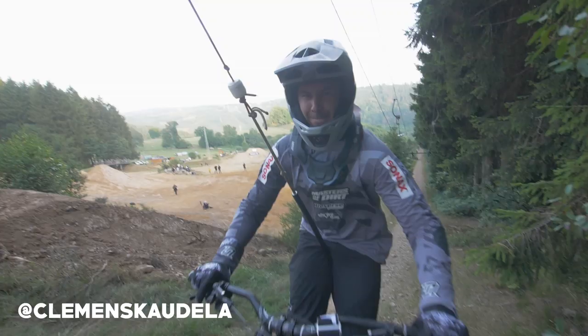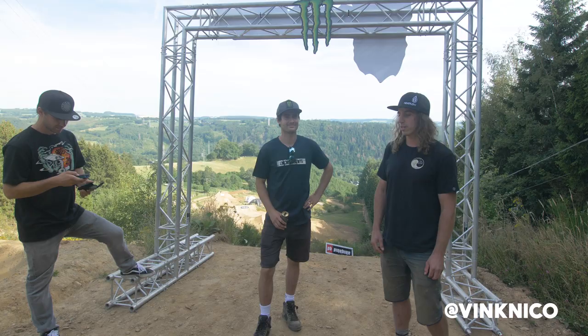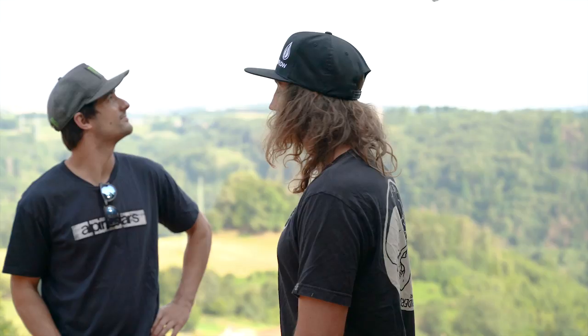Hello everyone, we're here with Clemens Caudela and Sam Reynolds at the top of Luzfest XL 2019. Stoked to be back in Malmedy and we'll show you the line.